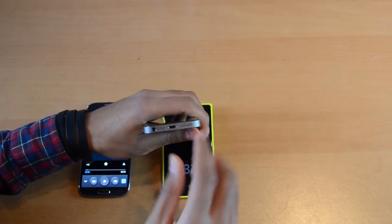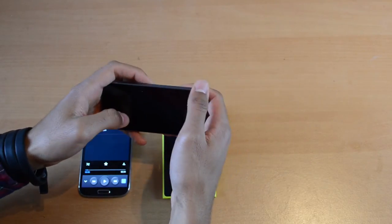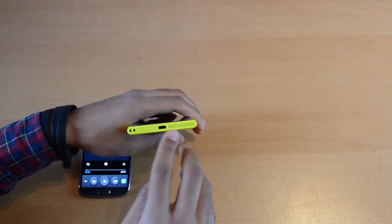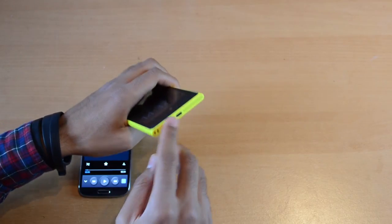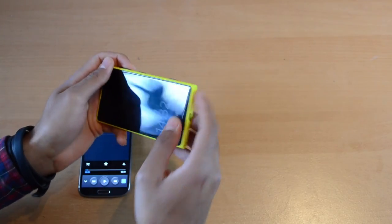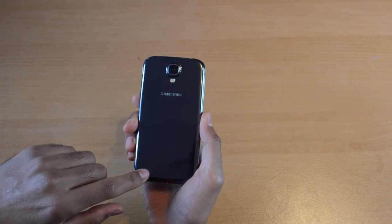Now on the iPhone 5 the speakers are on the bottom — not a perfect position either, because when you watch a movie or play a game you hold it in landscape mode and your fingers might actually block the sound. On the Lumia 1020 it's also on the bottom but it's a little bit better. It's only on the right side of the charging port, and since the Lumia 1020 is bigger than the iPhone 5, I usually only touch the phone on the bottom and don't really block the speakers with my fingers.